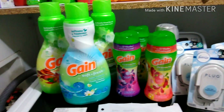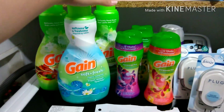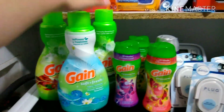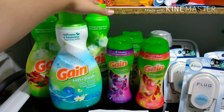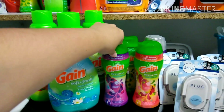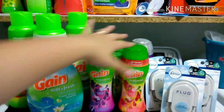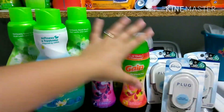My total Gain came to $27.85. I picked up three of the Gain softeners at $3.95 each, bringing my total to $11.85. I added four of the Gain Fireworks, two for $8, which was an additional $16, bringing my Gain total to $27.85.